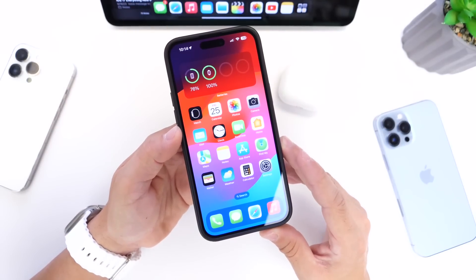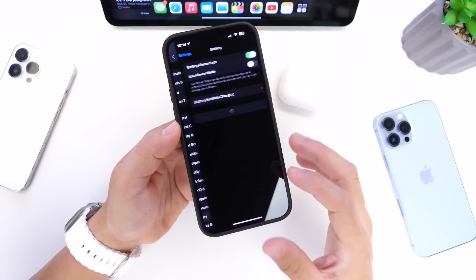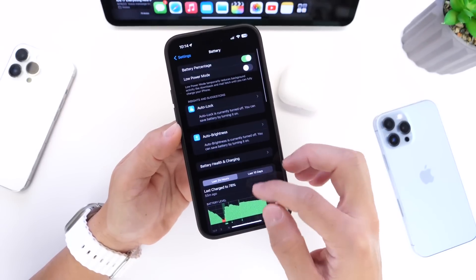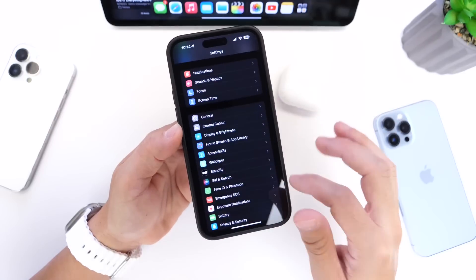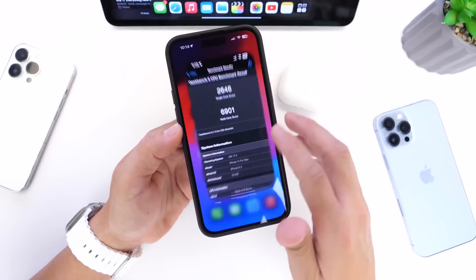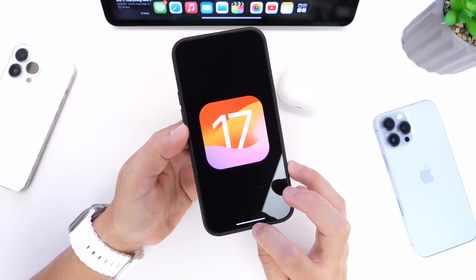Right now this beta feels a lot more stable in my opinion, and when it comes to battery performance, once again we see a slight improvement every single day. I can now get through my entire day. This beta just feels right — this one is almost ready for primetime. iOS 17 could be hitting our devices here in the next couple of weeks.